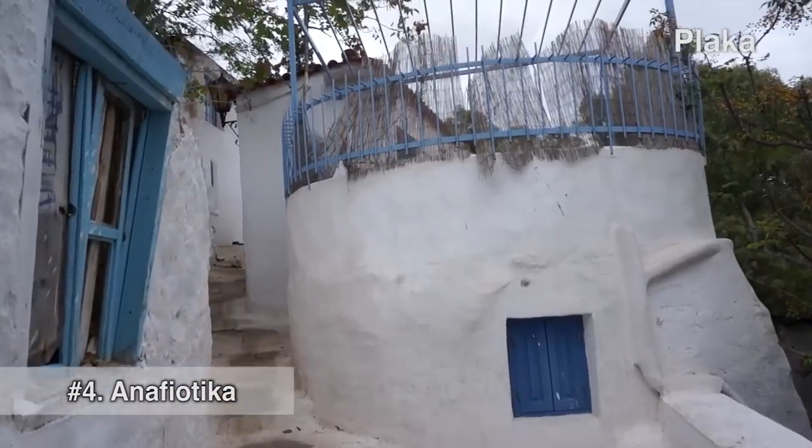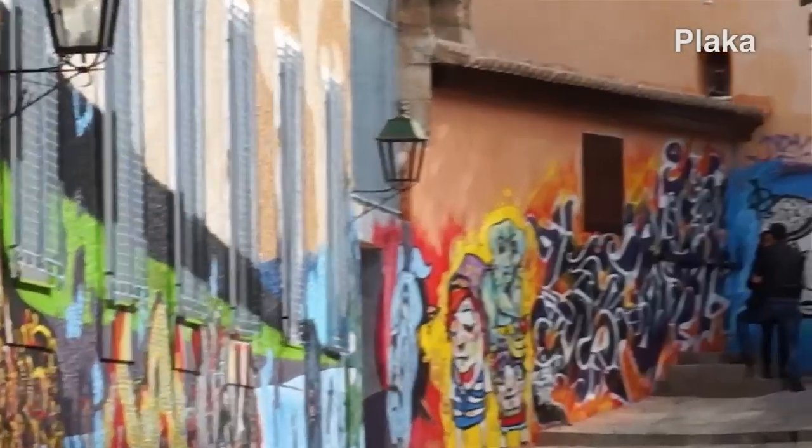Oh wow, look at this! But at the same time, you'll notice graffiti on the walls.